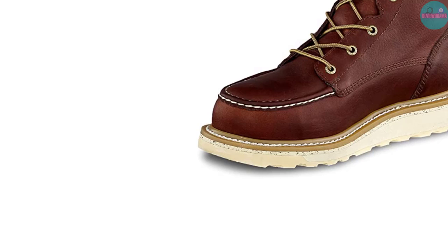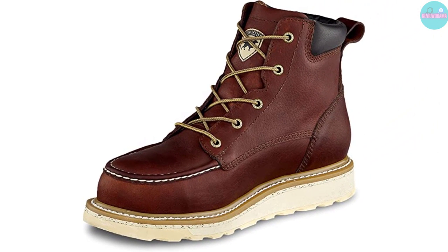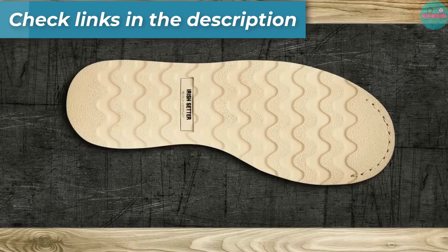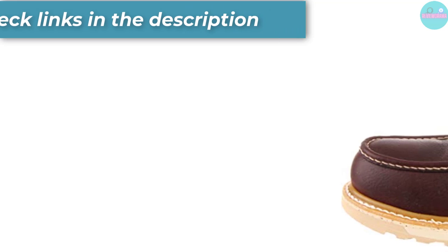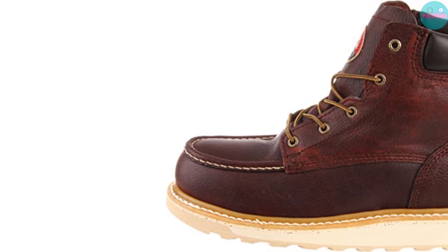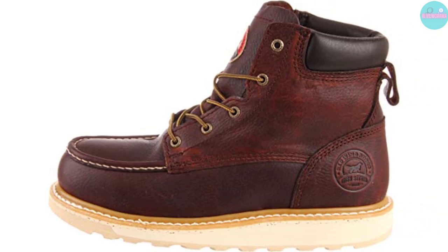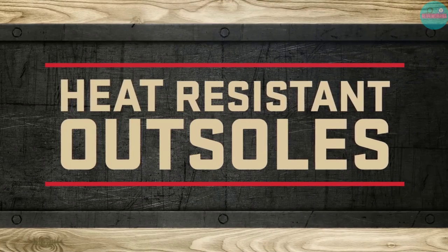Moreover, durability is guaranteed by using top grain leather and the so-called Goodyear welt construction. This, of course, ensures that your boots will last a long time since they won't come apart anytime soon. Last but not least, the boots include PU footbeds that cushion the feet while walking on rocky or rugged terrains, preventing terrible foot soreness and sore knees.